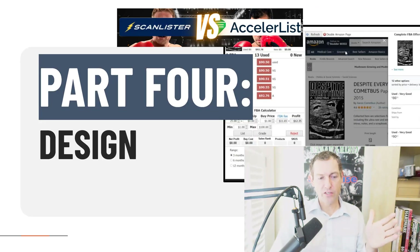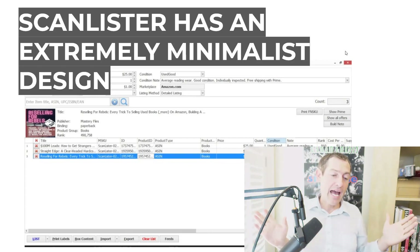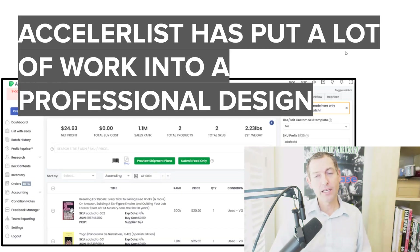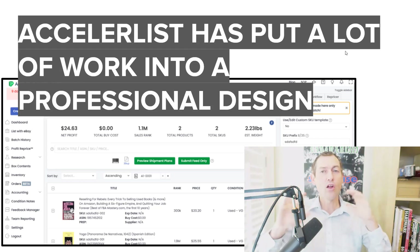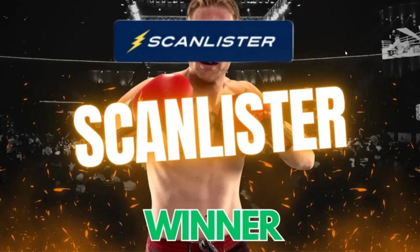I don't want to beat up on AccelerList too much. The last part is design. ScanLister openly, unapologetically has a very minimalist design — it is not a design-focused tool, it is a functionality-focused tool. You're looking at something that doesn't even try to have the wow factor when it comes to design. AccelerList, on the other hand, you can tell they put a lot of work into their design and is to a pretty large degree a more attractive tool than ScanLister. So with design, AccelerList wins. That brings us to the overall winner: ScanLister.